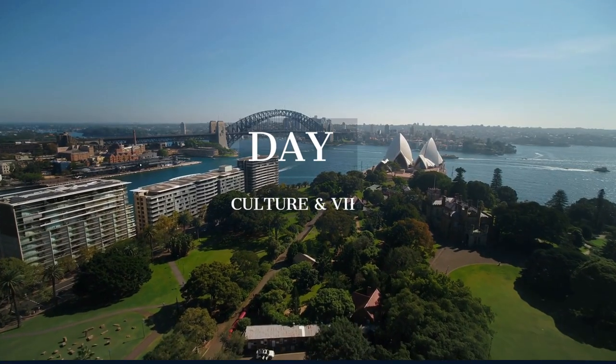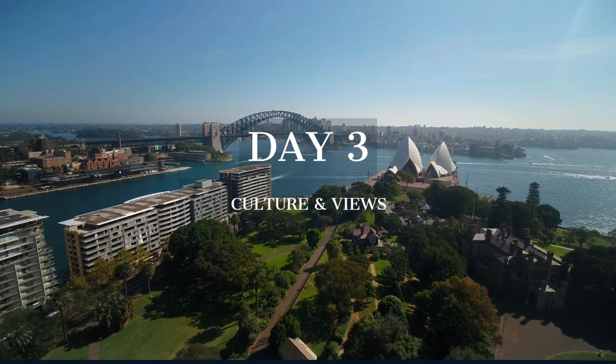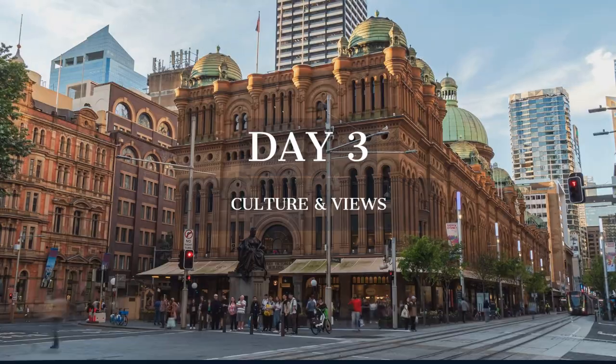Our final day in Sydney blends culture, history, and stunning views, from the Art Gallery of New South Wales to the historic Queen Victoria Building.